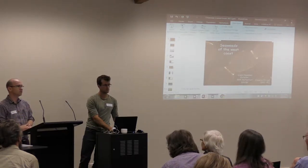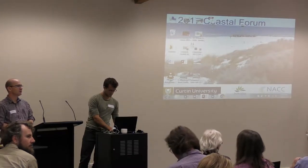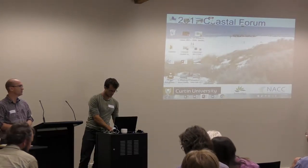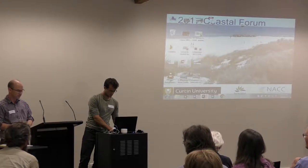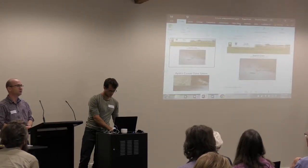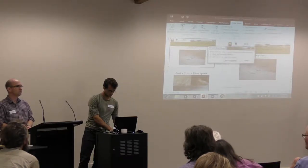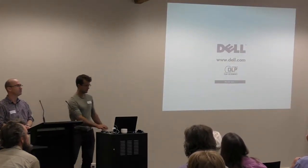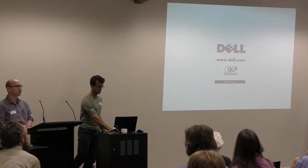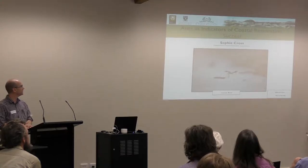I've got Sophie Cross speaking next. Sophie is currently a PhD student at Kirken University studying reptiles, but today she's talking about the work she did as an honours student at UWA. She is the inaugural recipient of the Stewardknot Memorial Scholarship at Cambridge Coastal Care, which was set up in memory of quite the champion of coastal conservation.